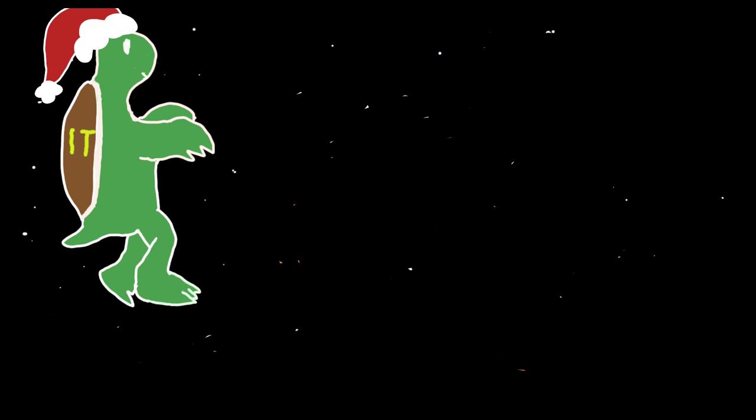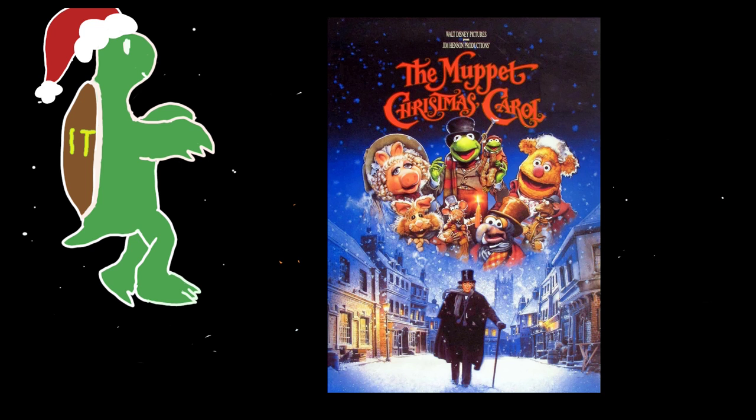I'll go next. Runner-up Christmas movies, because this was a really tough one — Nightmare Before Christmas, that's a classic; Die Hard, that's a classic; the recent Klaus film on Netflix has fantastic animation. But honestly, my go-to every year with my family is the Muppets Christmas Carol.